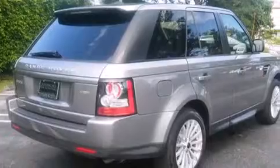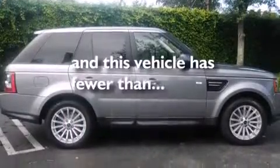Air conditioning with automatic climate control, a power rear liftgate, and this vehicle has less than 19,000 miles.